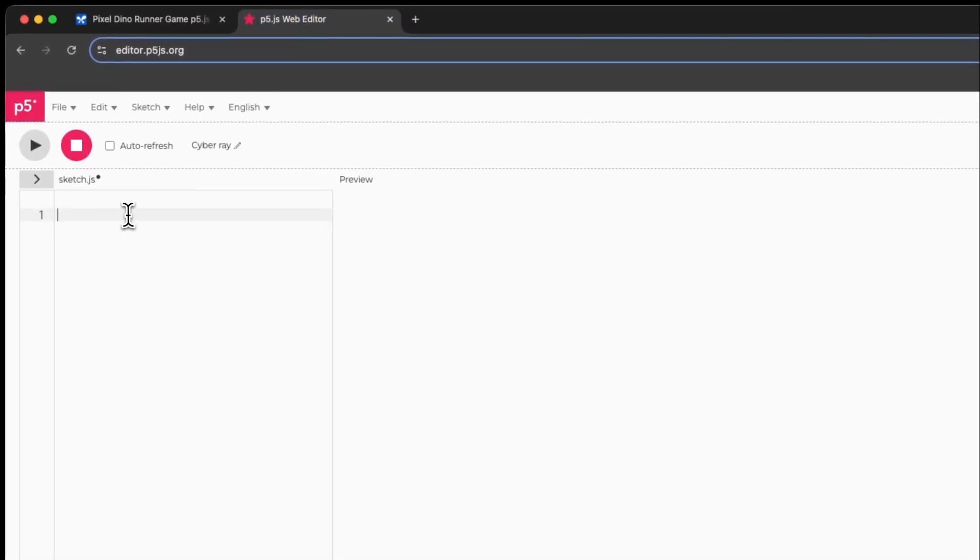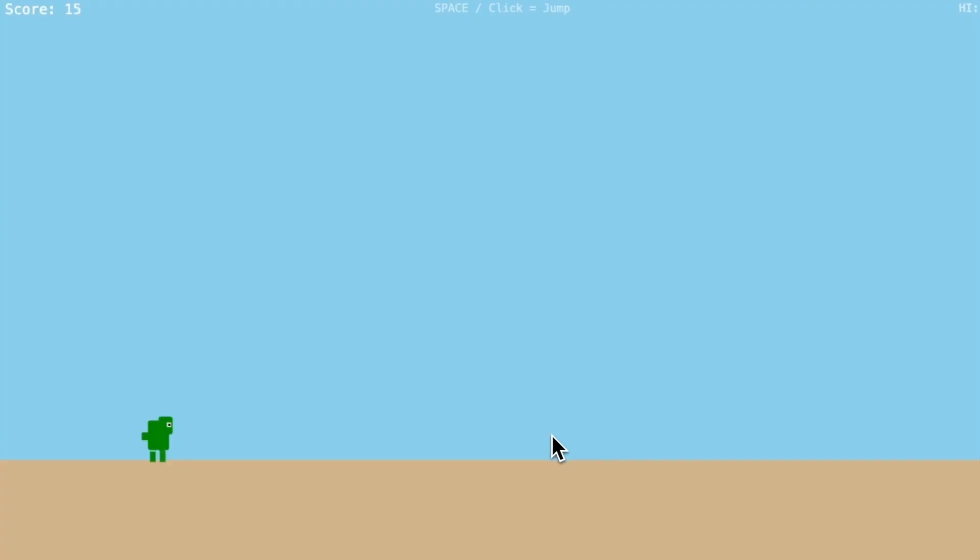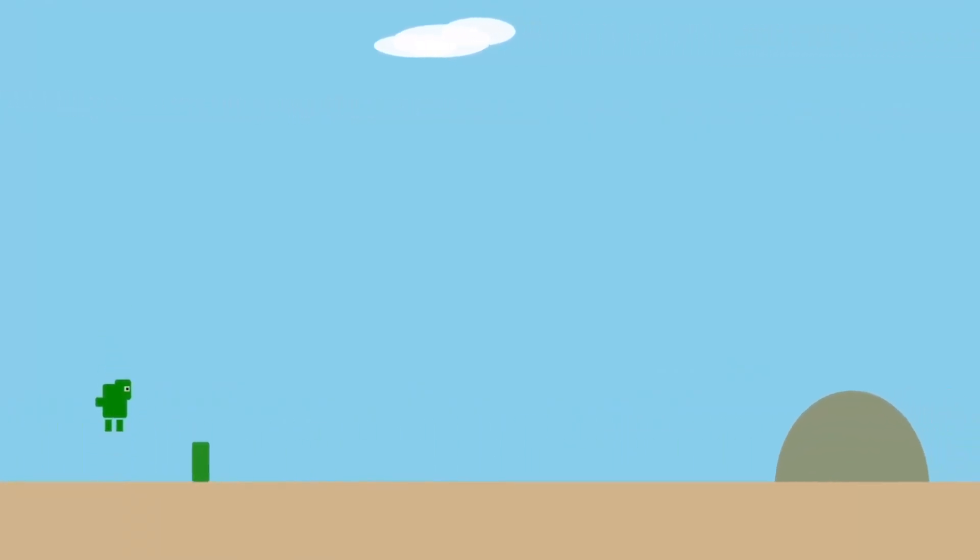Google claims it excels at building visually compelling web apps, agentic code applications, and even code transformation and editing. I haven't been able to test all of that myself, but if you use these models for coding, I'd love to hear your experience — let me know in the comments.